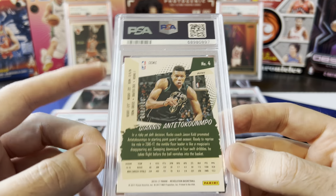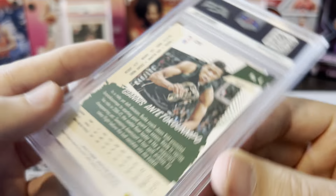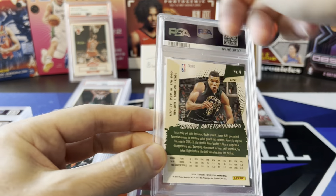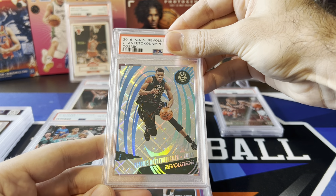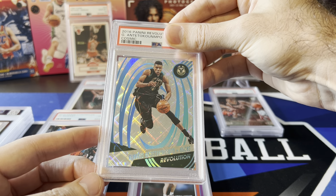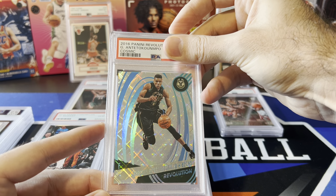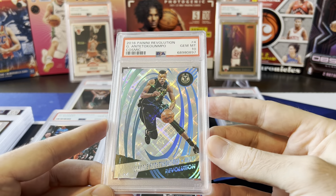This is Giannis Revolution — the cosmic parallel, serial numbered 48 out of 100, from 2016. Pulled this out of a flashback Friday video where I opened a whole box of 2016-17 Revolution. Overall that box was not great, but the one numbered card we hit was Giannis and it looked really good to me — I thought it was worth grading. And — another 10! Love it.